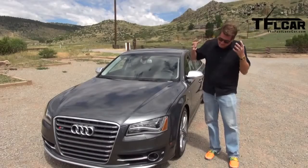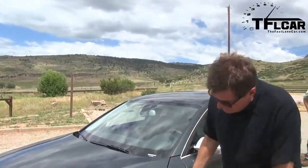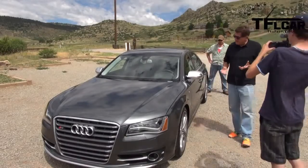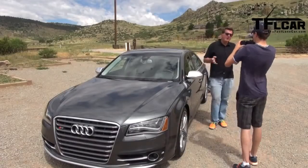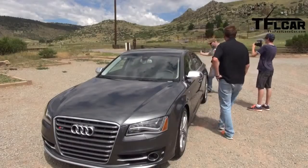This Audi S8 defines the word flagship. It is just oozing with style, technology, massive 21-inch wheels, huge rotors — pretty much everything you'd want in a car that represents the best of the brand's DNA. Style-wise it's pretty understated, like all new Audis. But this thing has curb appeal like no other vehicle I have ever seen, and the front end matches the rear end.